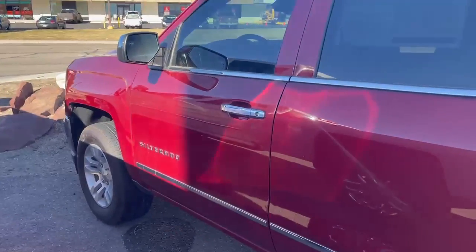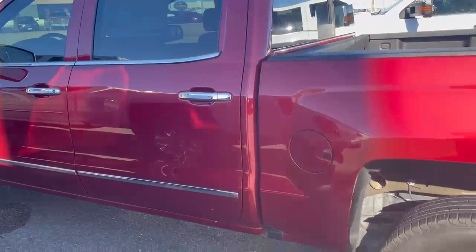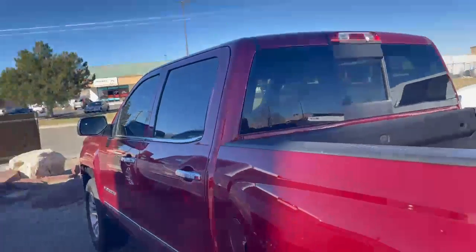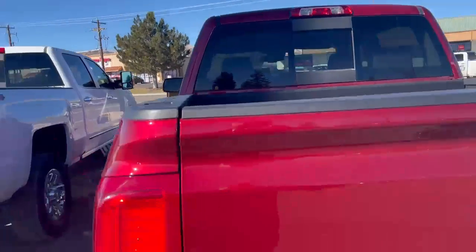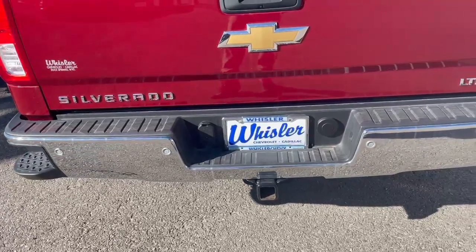As I said, it's a 2018 Silverado, got a Cajun red exterior, great tire tread all the way around, factory window tint, and a rear sliding window.